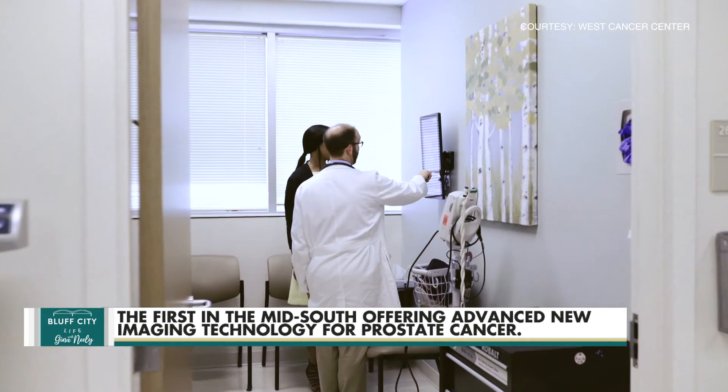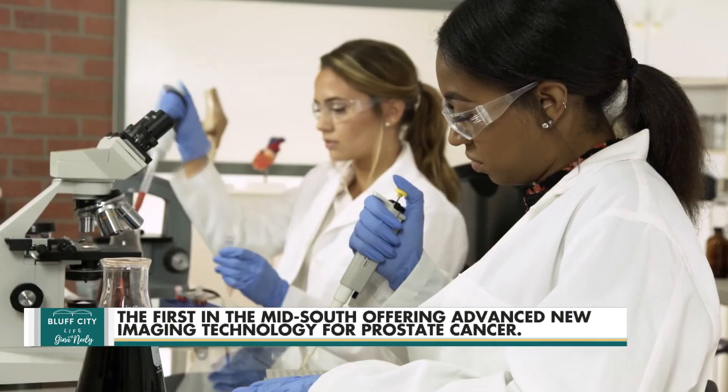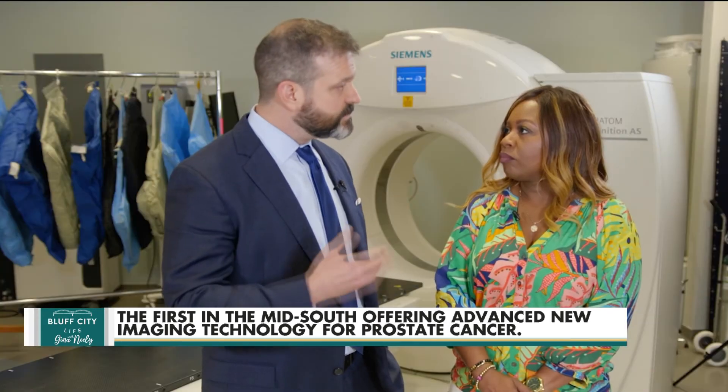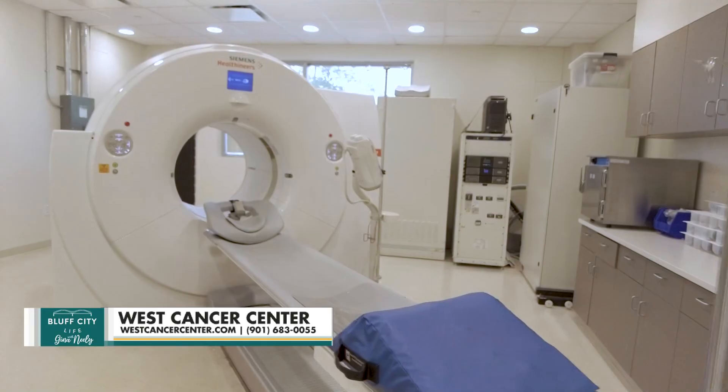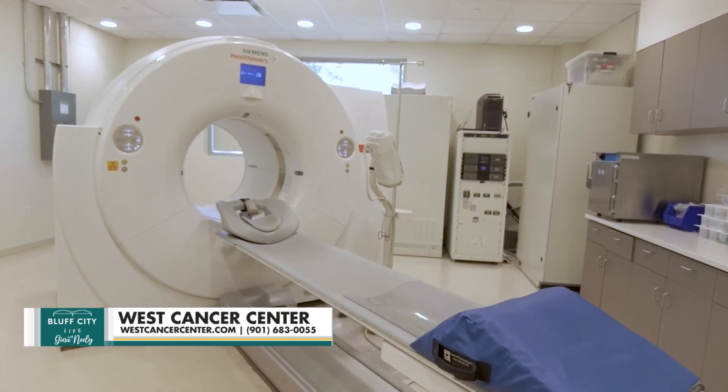We have world-renowned physicians, clinical researchers, and diverse subspecialists that all work together to see what's coming down the pipeline that patients in the Memphis community could utilize most. They can visit our website or speak to their trusted physicians about what imaging services are offered here at West, and we can provide those imaging services for the community clinicians and their patients.